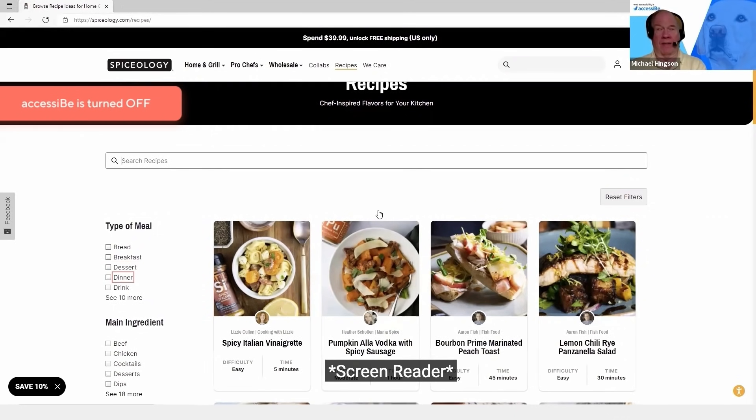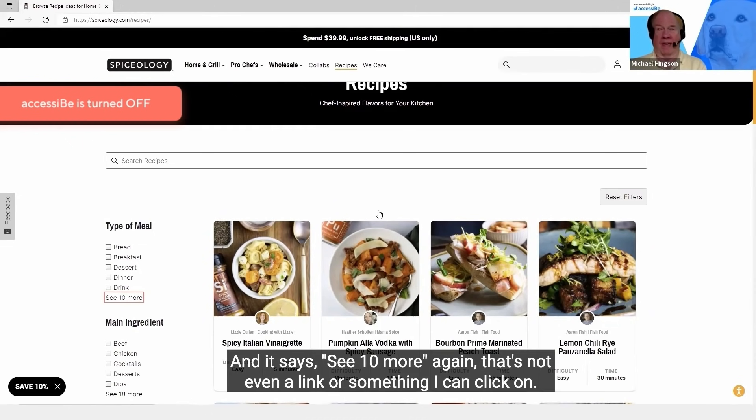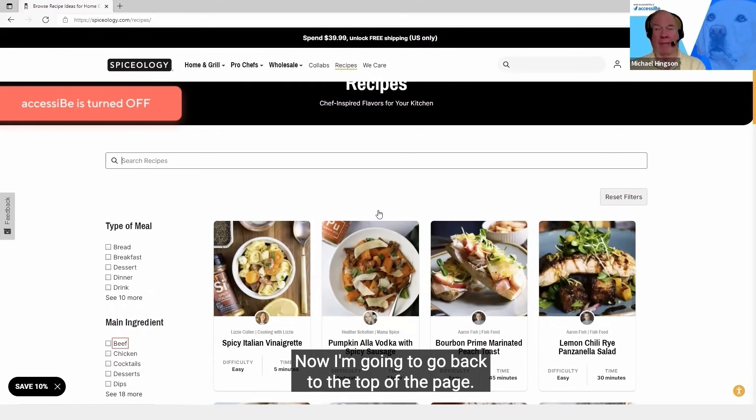Dessert. Dinner. Drink. And it says See 10 more. Again, that's not even a link or something I can click on. Now I'm going to go back to the top of the page.